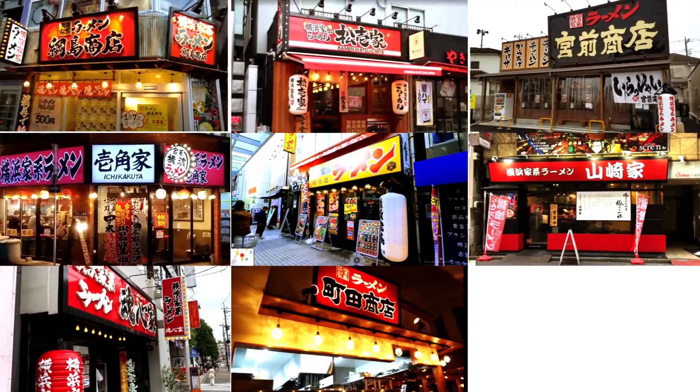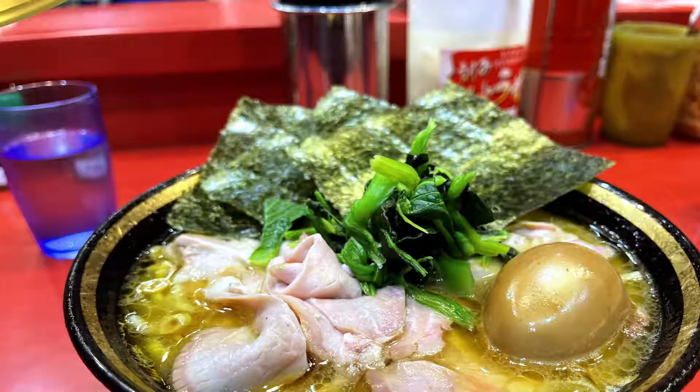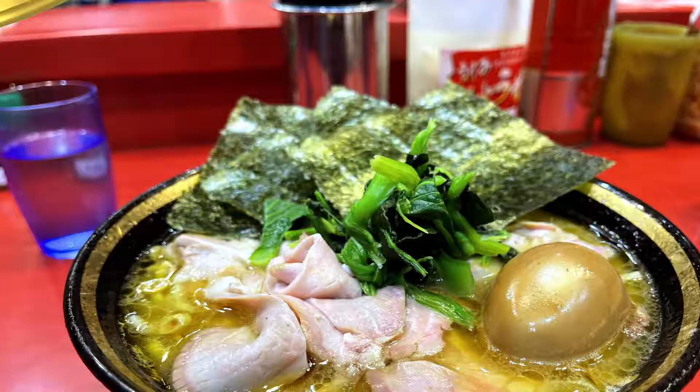But if you are looking for the original king of Yokohama-style ramen, then your first and only stop should be Yoshimuraya.